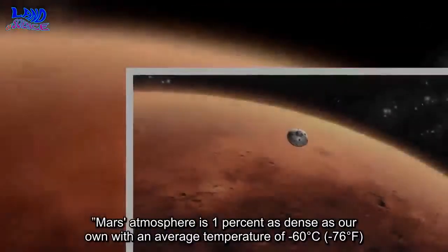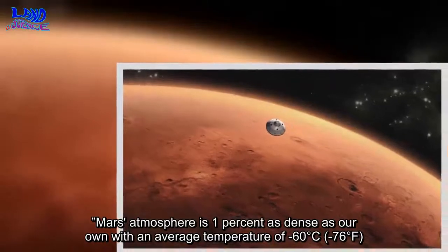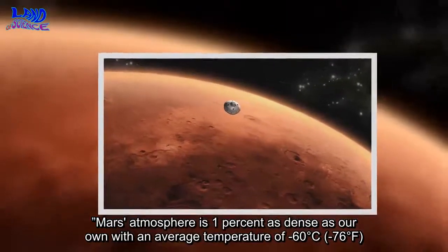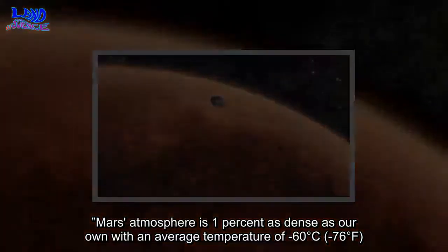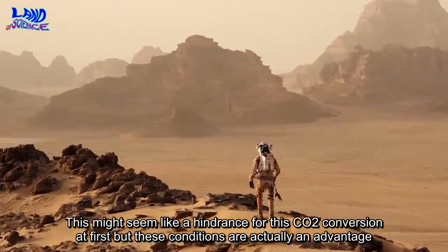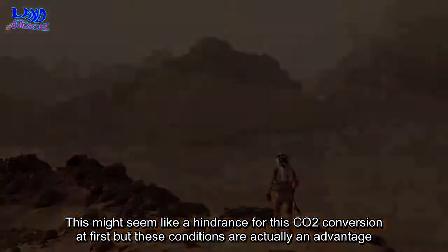Mars' atmosphere is one percent as dense as our own, with an average temperature of 60 degrees centigrade. This might seem like a hindrance for this CO2 conversion at first, but these conditions are actually an advantage.